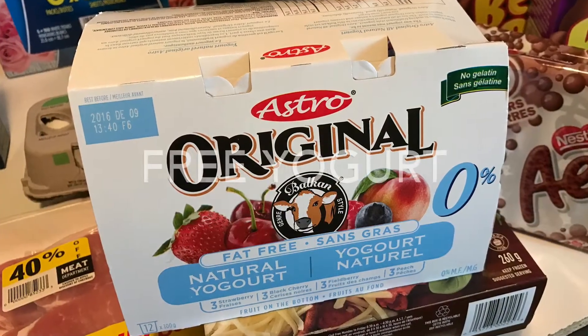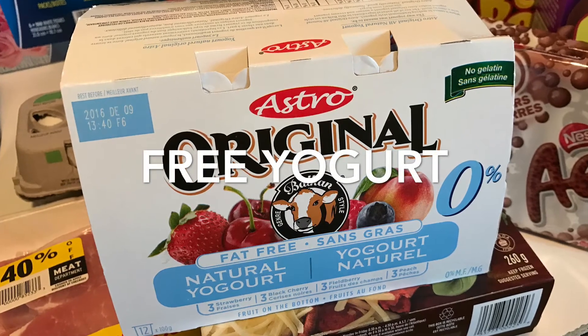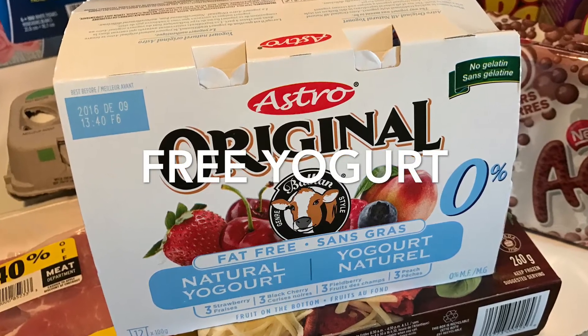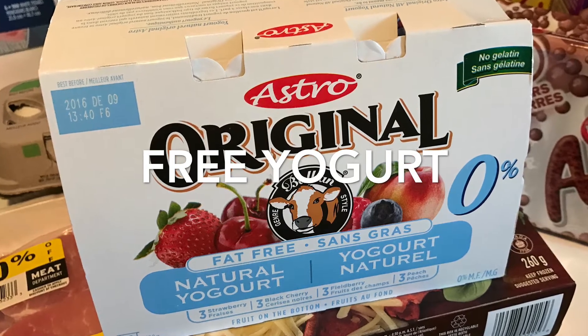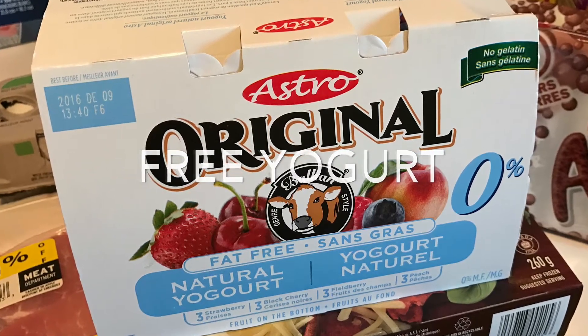This 12-pack of Astro Yogurts were free. If you watched my previous video on my Sample Source unboxing, then you'll know I received a free product coupon inside of that.